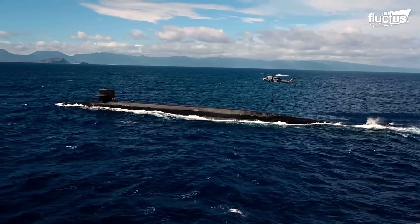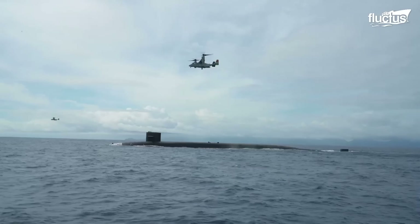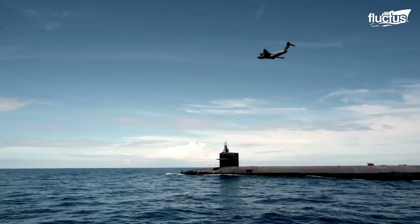The aircraft came from three different military branches: U.S. Navy MH-60R Seahawk helicopters, U.S. Marine MV-22 Ospreys, and U.S. Air Force C-17 Globemaster III.